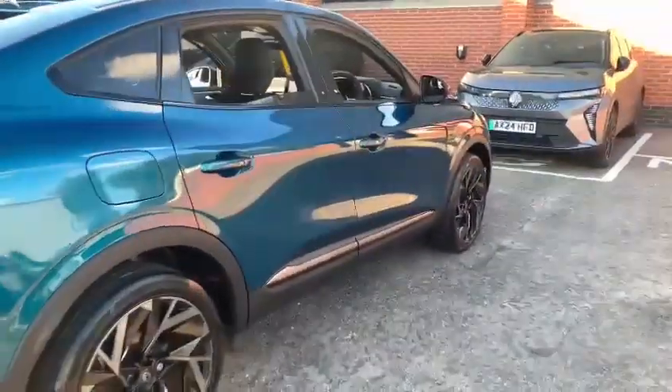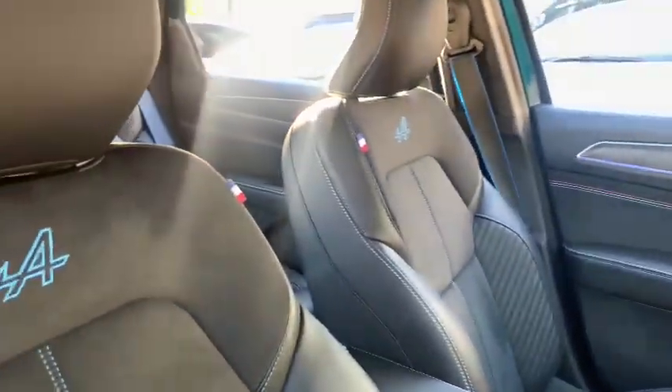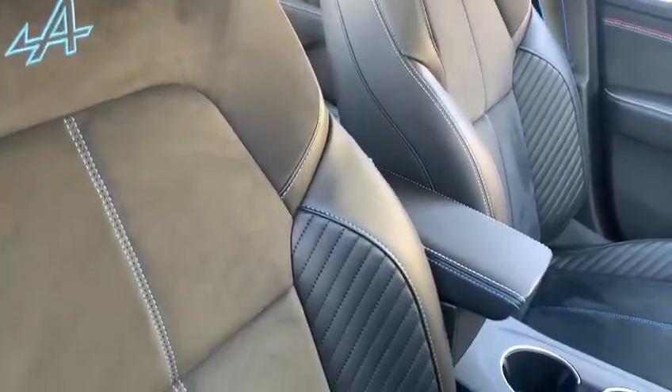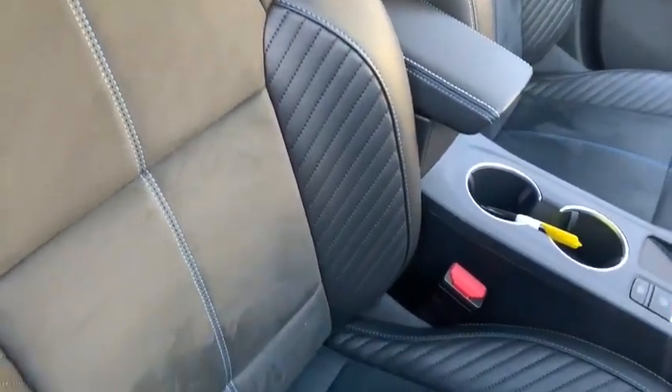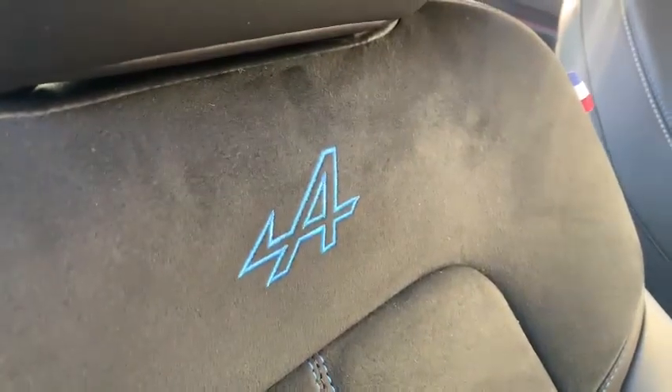Inside the car you will find the dedicated Esprit Alpine interior, which is a mixture of Alcantara and synthetic leather. You've got grey stitching within the seats, which is really nice, and in the seat tops you have the actual Alpine badge as well.